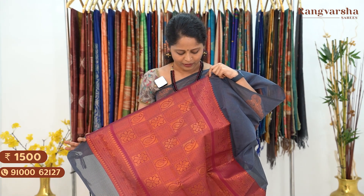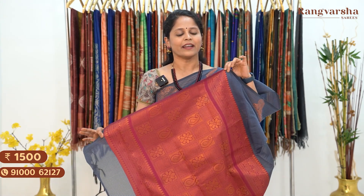It's a very intricate weave, neatly finished — pallu with tassels and a contrast purple color blouse. Saree price 1500, free shipping.